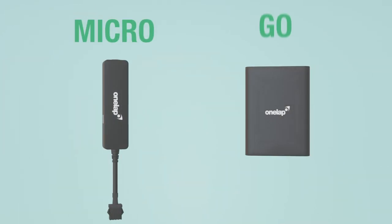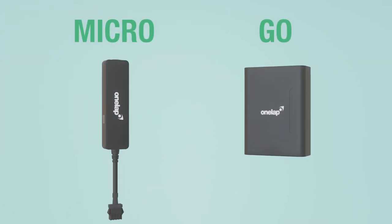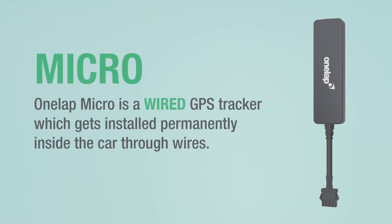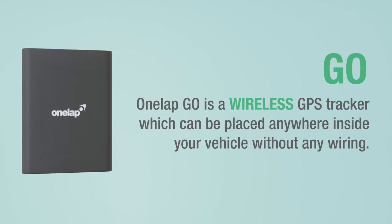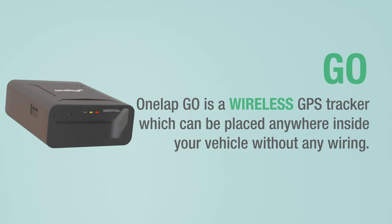One Lap Micro or One Lap Go — which one is right for you? One Lap Micro is a wired GPS tracker which gets installed permanently inside the car through wires. On the other hand, One Lap Go is a wireless GPS tracker which can be placed anywhere inside your vehicle or anything without any wiring.